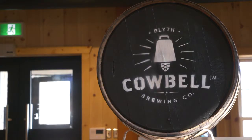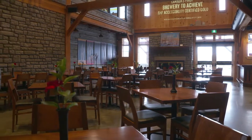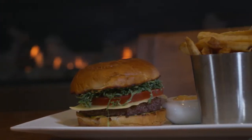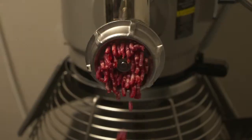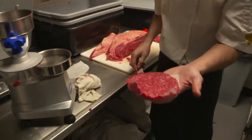So here at Cowbell, we are 75% Huron County local, locally sourced food. We are a semi-fine dining restaurant. We make our own burgers in-house. We bring it in in chuck form, and then we cut it down and we grind it ourselves, patty it, and then we cook it all fresh.